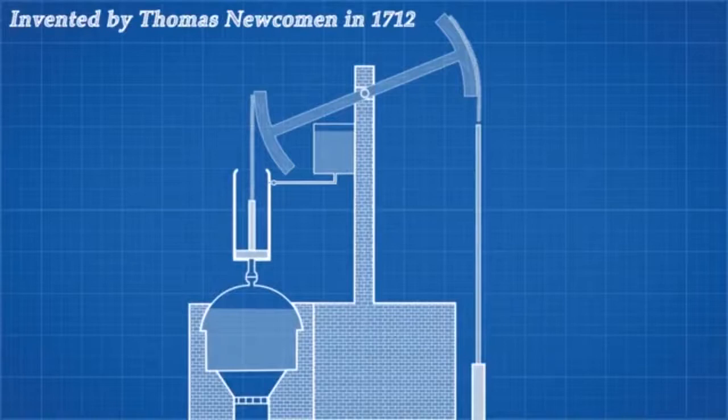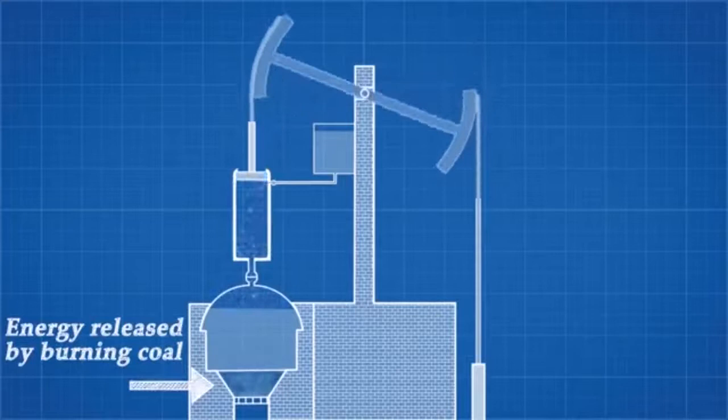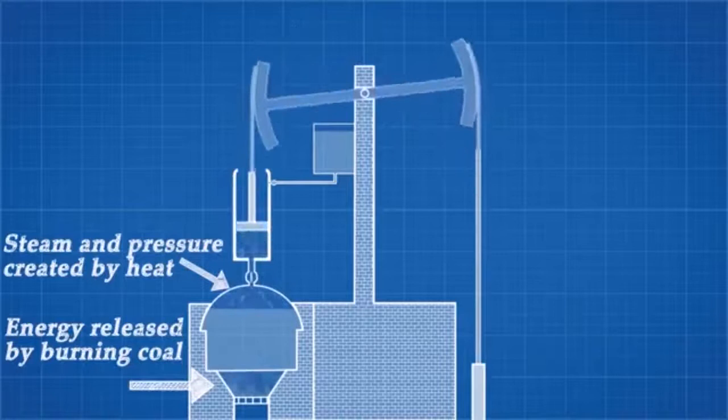This is one of the first practical steam engines, and it was used to pump water. The engine was incredibly inefficient. The engine takes energy stored in coal and converts it to heat. That heat is used to form steam, which expands into a piston cylinder, causing the pressure to increase and forcing the piston to rise against atmospheric pressure.